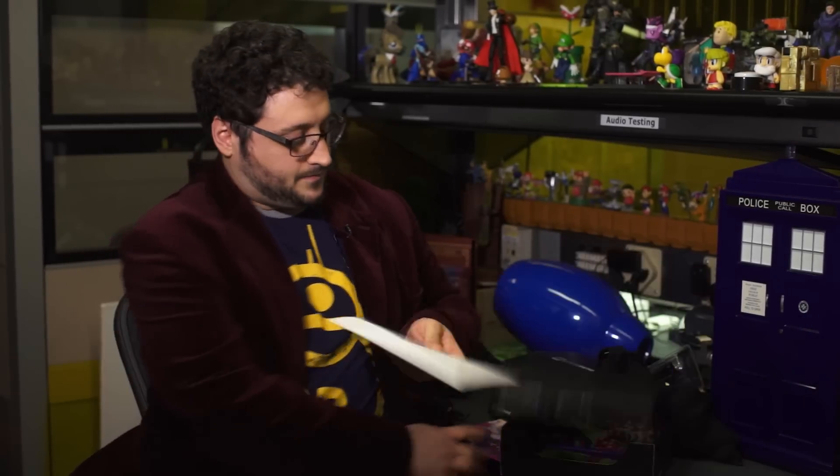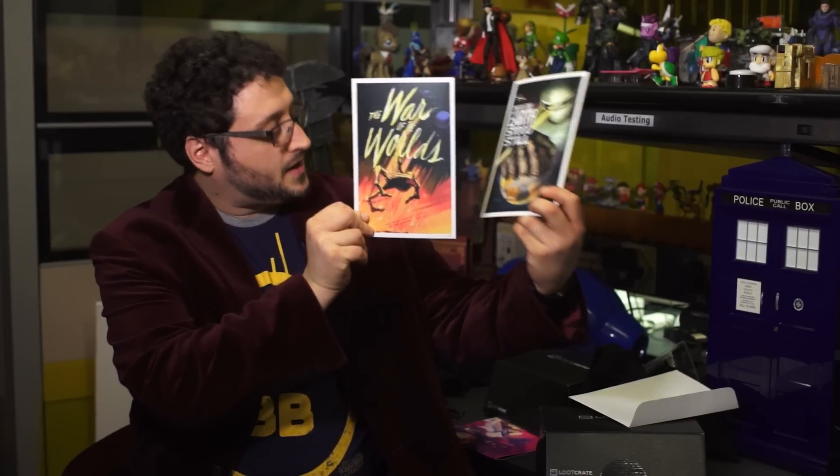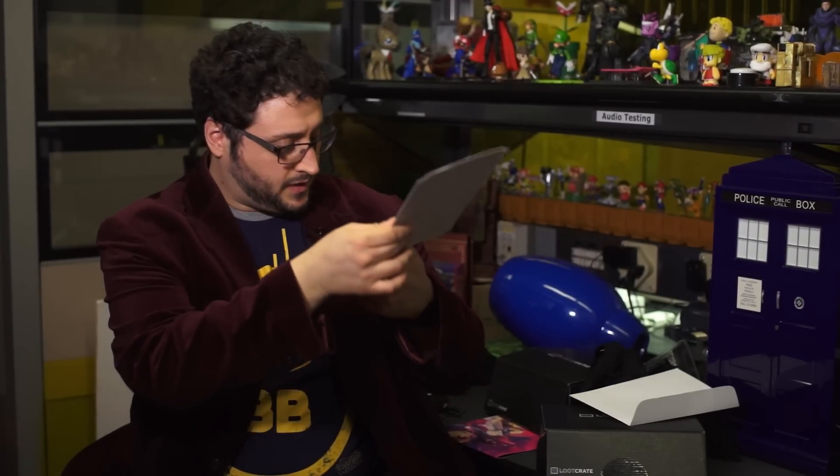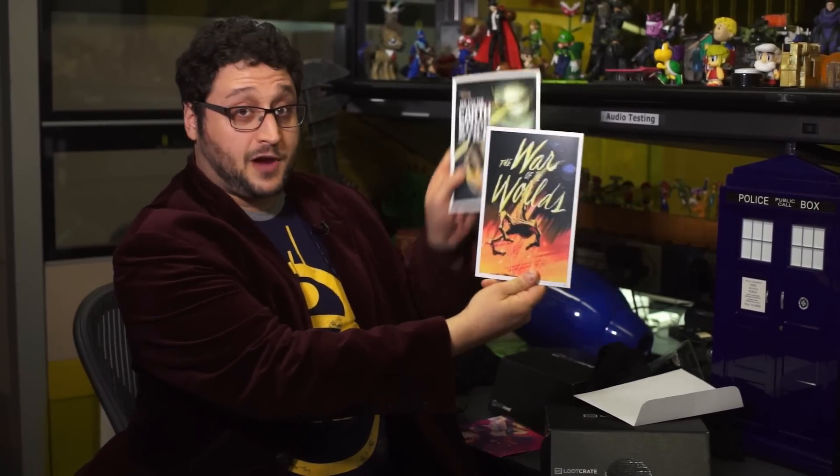And one more thing. If all of that wasn't enough, how about two mini prints of War of the Worlds and The Day the Earth Stood Still? Nice artistic styles. I don't know the artist or really any details about it, but they look cool. You can frame them.